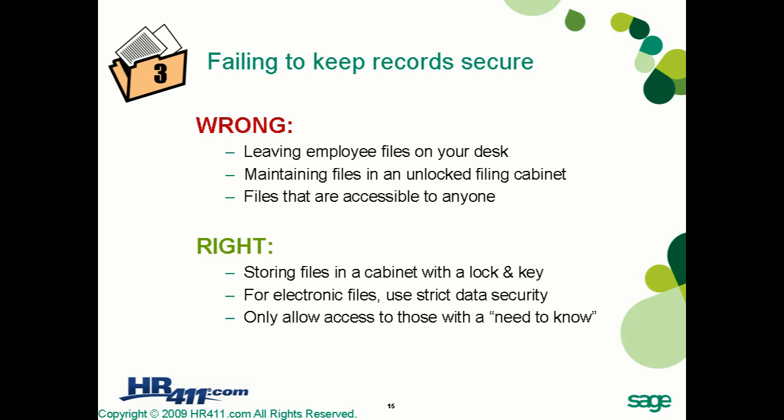Supervisors can have access to personnel files, but should be restricted from accessing medical information and other non-employment-related data, such as date of birth, religion, national origin, et cetera.